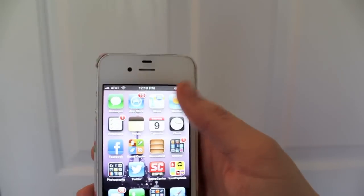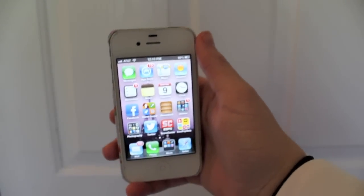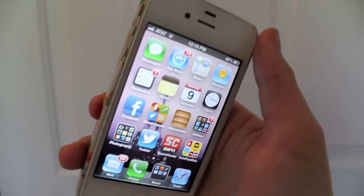So those are all my apps on my phone. I hope you guys enjoyed this video. Okay, bye bye!